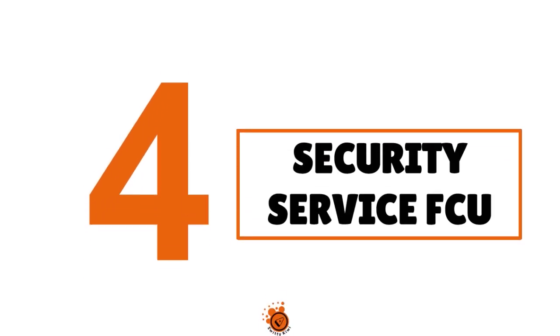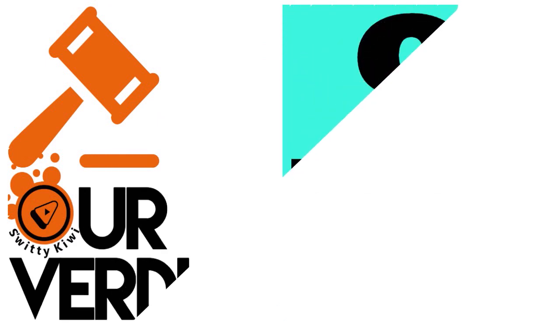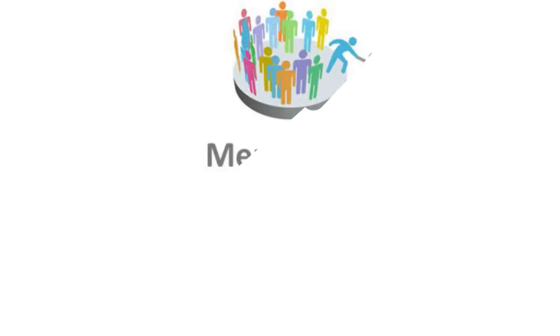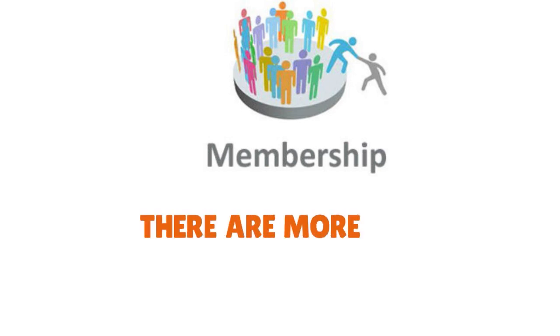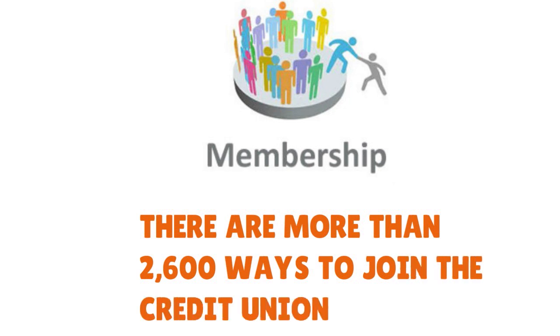Number four: Security Service Federal Credit Union, and our score is 9 out of 10. Membership is open to nearly everyone — according to Security Service, there are more than 2,600 ways to join the credit union. Based on our research, nearly 90% of Americans qualify for membership.